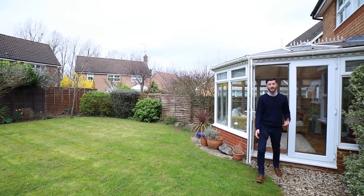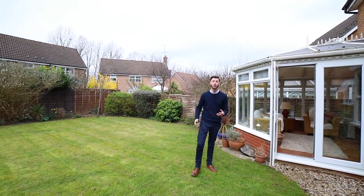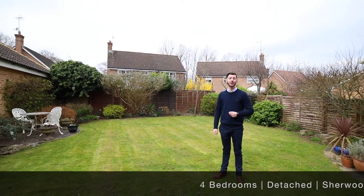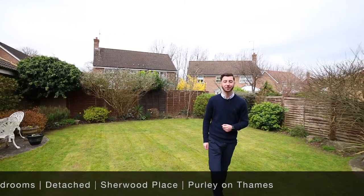As you can see the property is a great space downstairs and upstairs, and in a very sought after location, so I'm sure it won't take too long to sell. If you are watching this video and you are interested, please drop us a comment or give us a call on 0118 942 2112. Thanks for watching, bye!